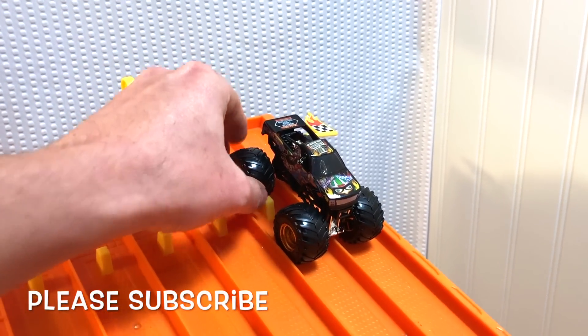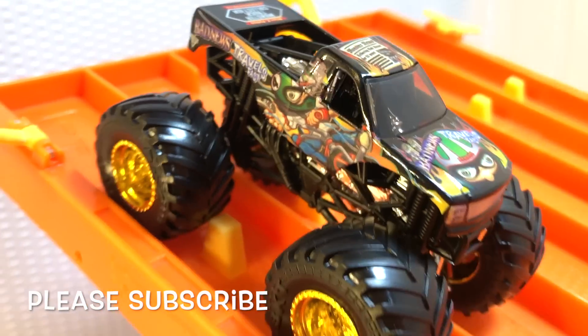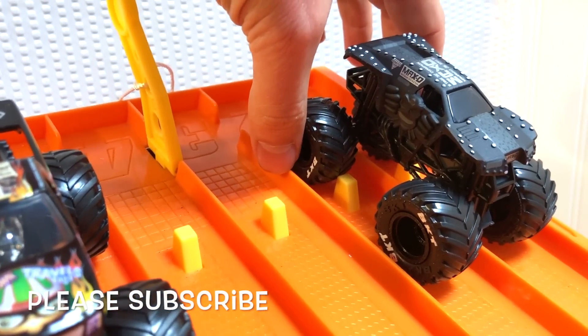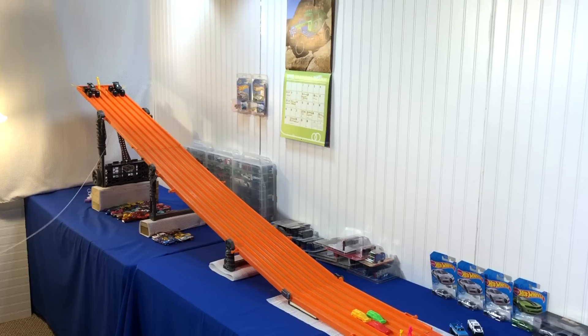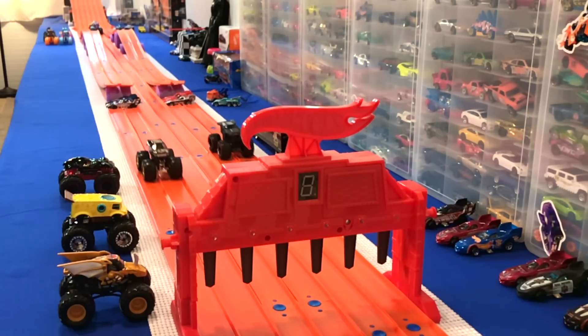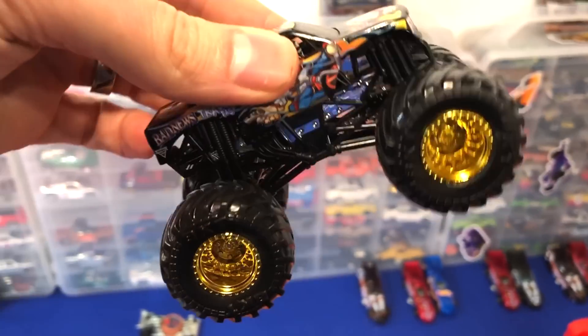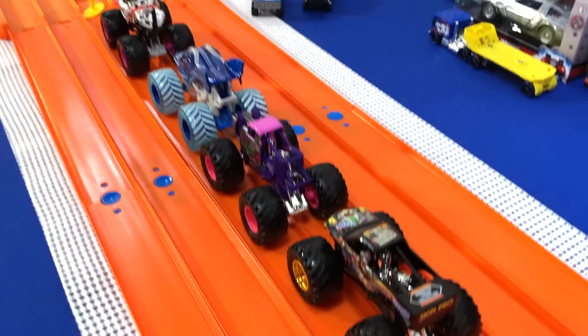Next two coming up — Bad News Travels Fast in lane five and six. He's a pretty cool monster truck. Love the gold wheels. But I've got to admit, max destruction is awesome. This should be a good race — two good looking monsters. On your mark, get set, go. Bad news travels fast pulls it out. Max destruction lost a little control there. There's our fourth monster truck moving on.